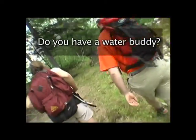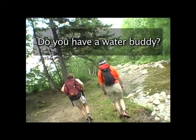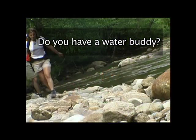Do you have a water buddy? Is there someone on land that knows where you are and can see you in case something happens?